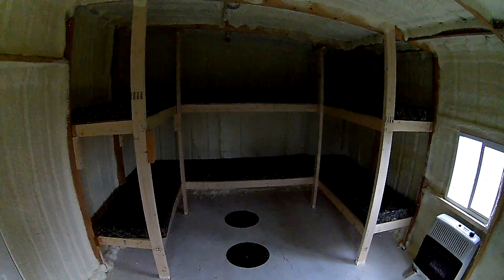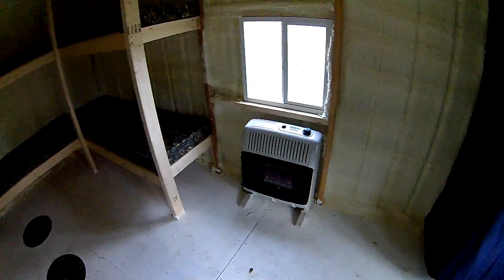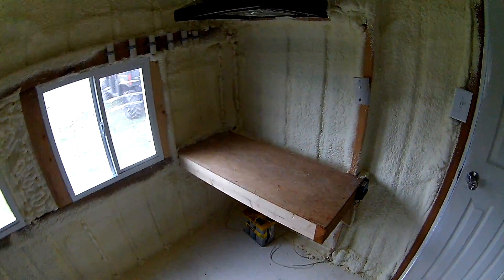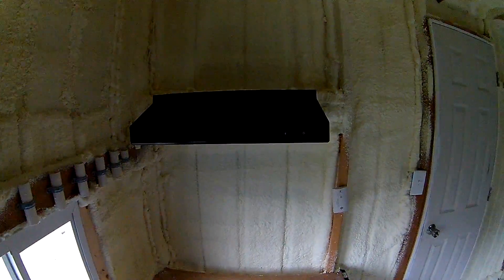We got six beds on the end here, got our heater, our bathroom, and right here there will be a cooktop to cook with, and there is a hood vent that vents out the side.